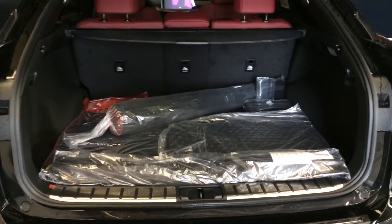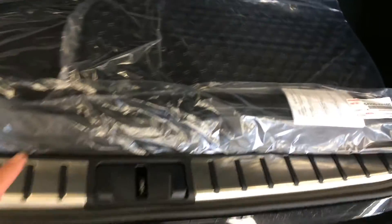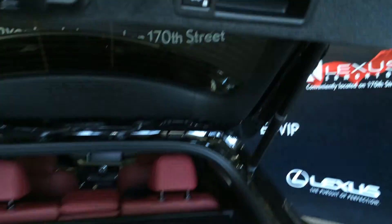Trunk height is adjustable. Cargo net and cargo tie downs in all four corners. Power controls on the back row to fold seats up and down. Lighting, hooks, and cargo cover — this is removable. Full-length carpet for the trunk area. Power outlet. Overhead you have your automatic close button and handle.